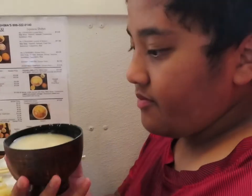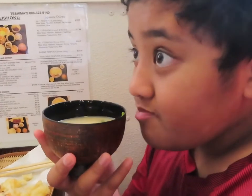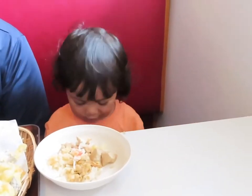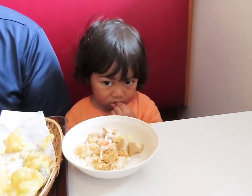How do you like it? Good, good. Daddy, you like yours? So yummy? How about you, Daddy? How do you like yours? Good?